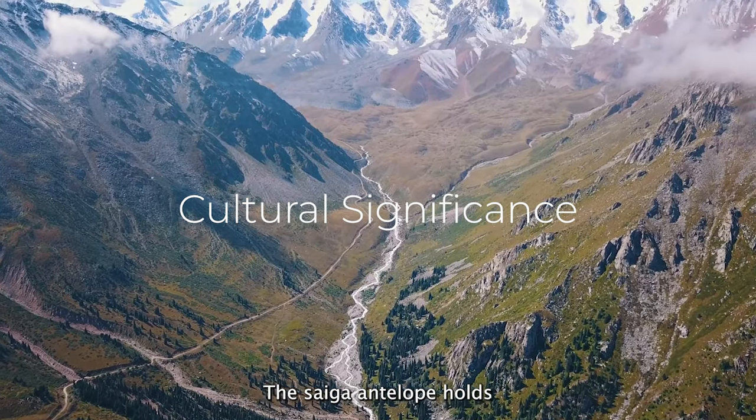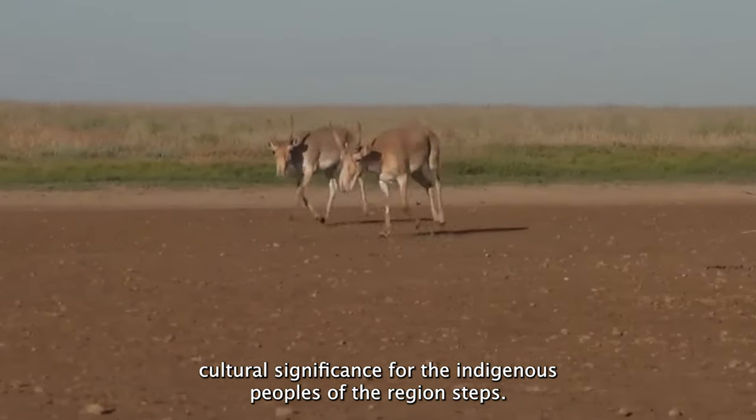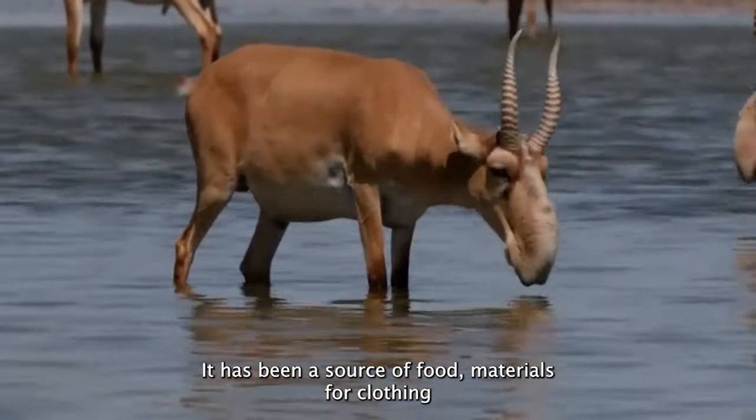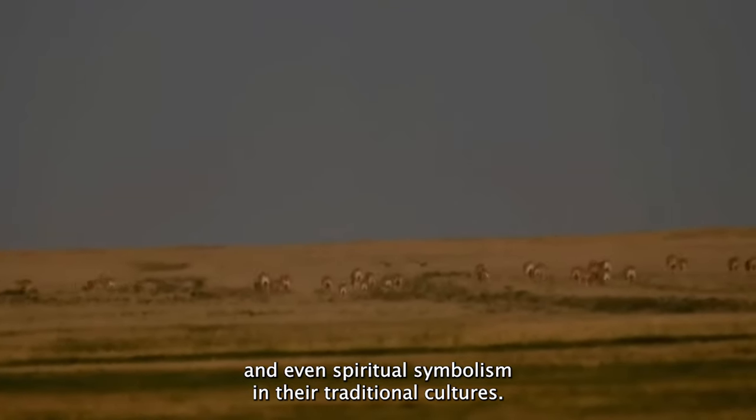The Saiga Antelope holds cultural significance for the indigenous peoples of the Eurasian steppes. It has been a source of food, materials for clothing, and even spiritual symbolism in their traditional cultures.